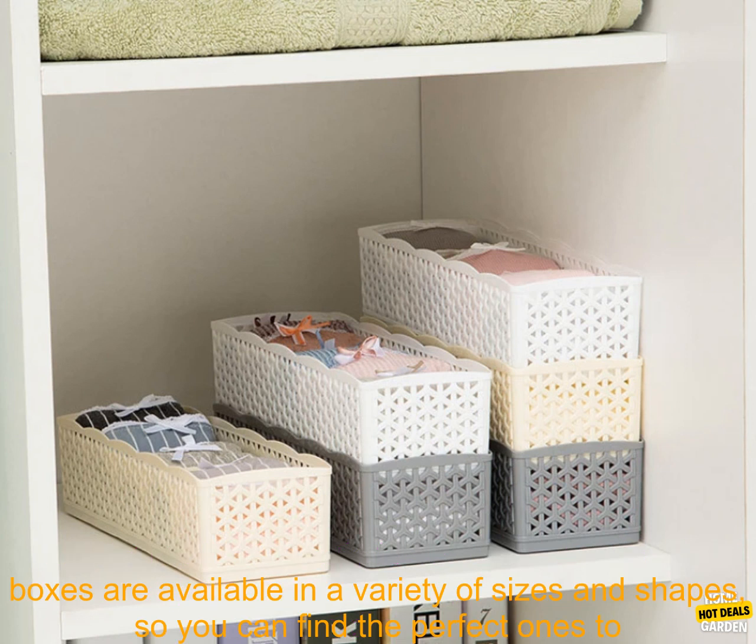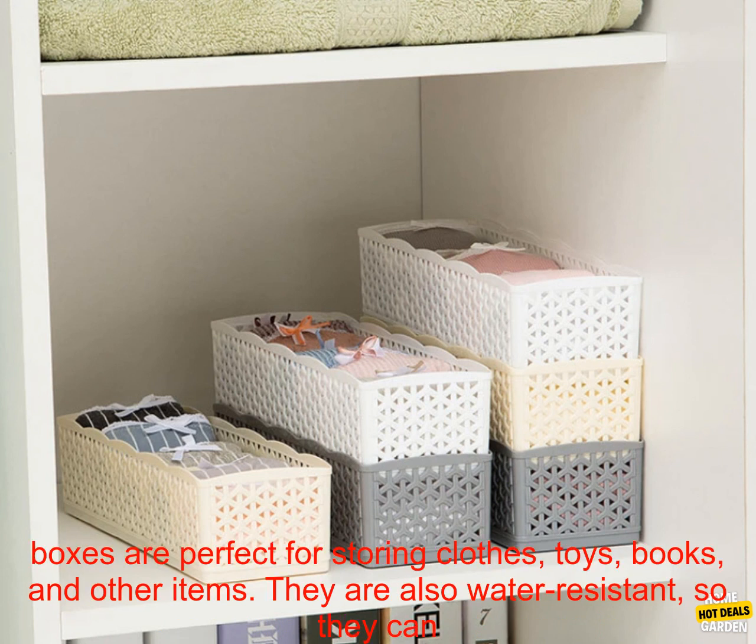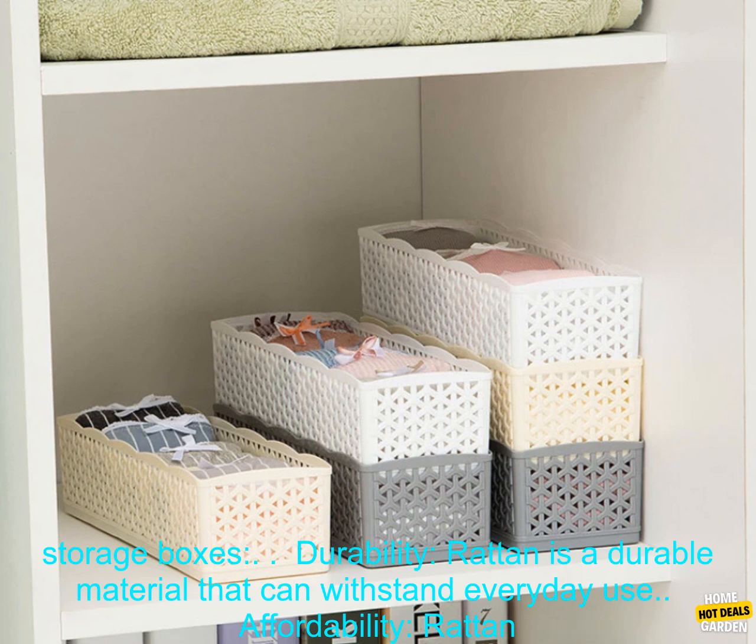Rattan storage boxes are available in a variety of sizes and shapes, so you can find the perfect ones to fit your needs. They are also stackable, which makes them a great way to save space. Rattan storage boxes are perfect for storing clothes, toys, books, and other items. They are also water resistant, so they can be used in any room of your home.